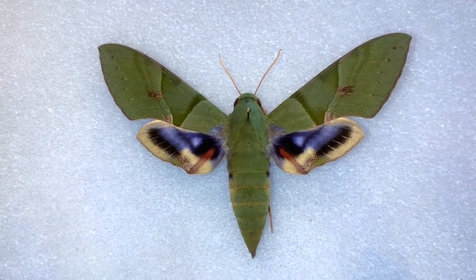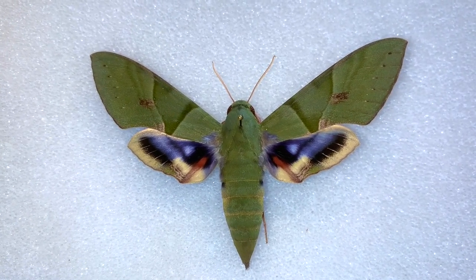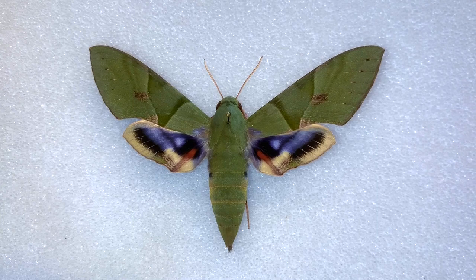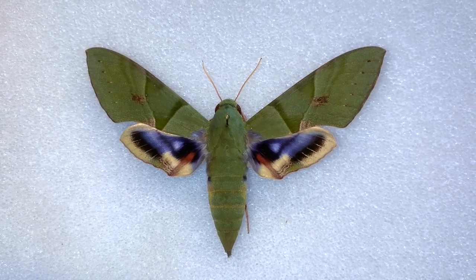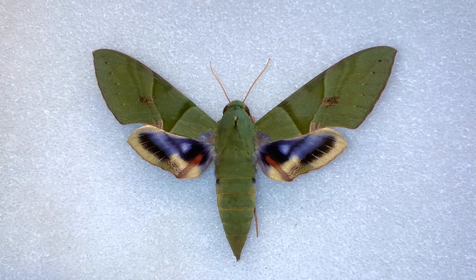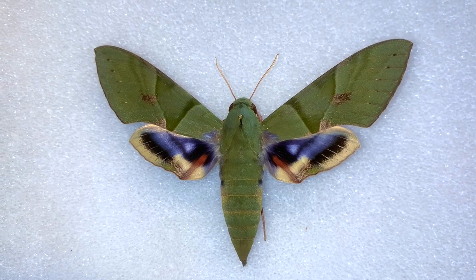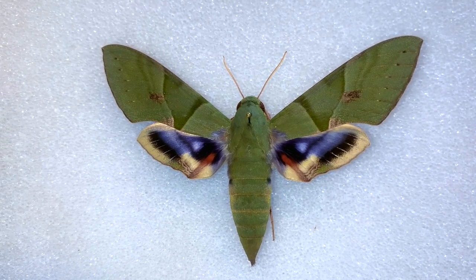So if you ever see a Gaudy Sphinx, if you're ever lucky enough to see one, snap a picture and send it to me — I would greatly appreciate it. If you ever find a caterpillar, we always love to photograph those too. They do visit flowers, though I have not personally seen that. They are more active in the later hours of the evening or early morning AM hours, and they can be found at artificial lights, probably later in the evening. I've seen them come to mercury vapor in the American tropics in Central and South America, but I've never had one visit my light sheet here in the United States — still yet to have that happen.